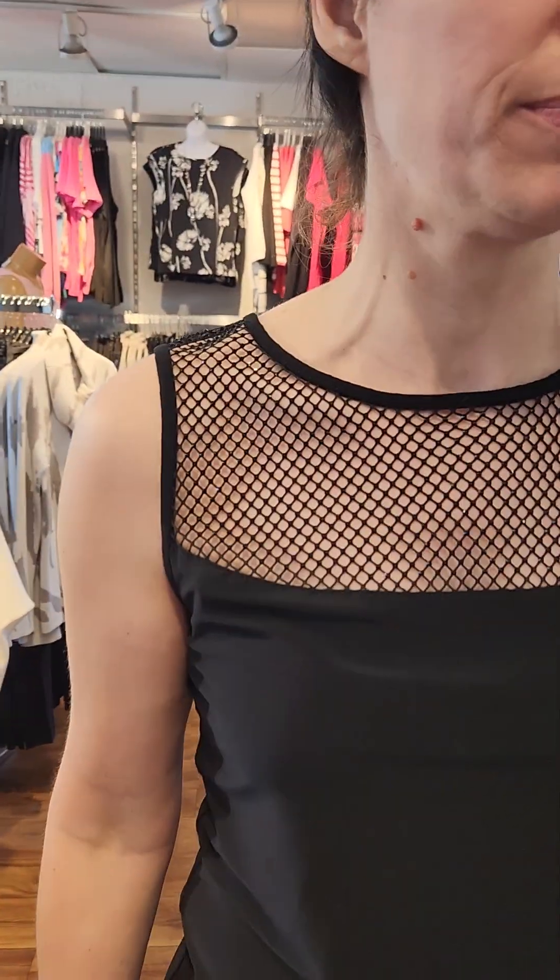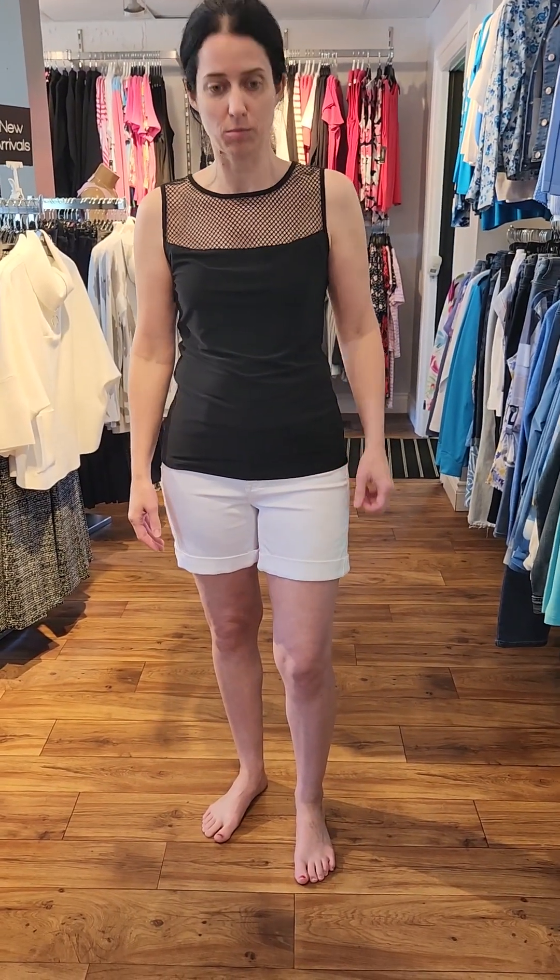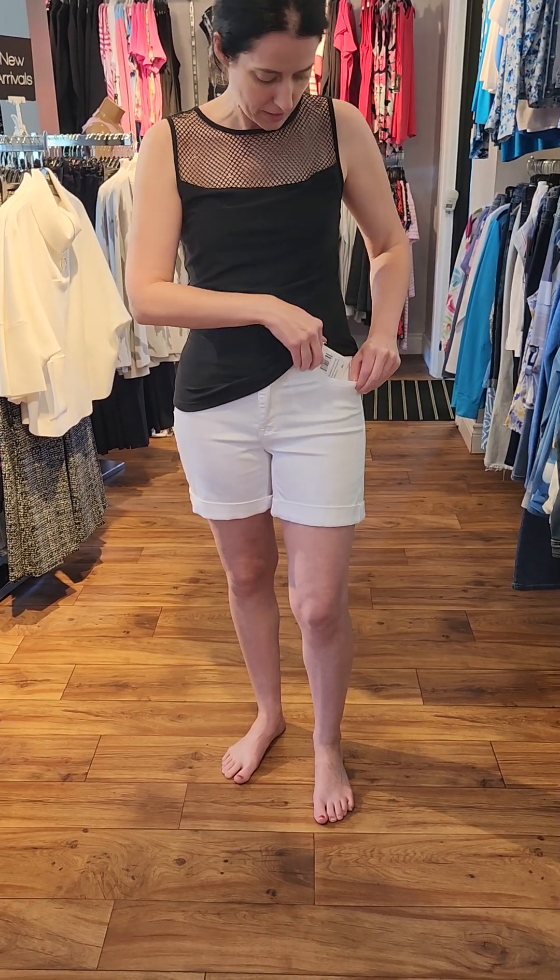Our next one is from Joseph Ribkoff — a black sleeveless top. You can see it has this mesh detail with a little bit of sparkle; it's so cute. I've paired it with some Charlie B white denim shorts, and these shorts are $89.